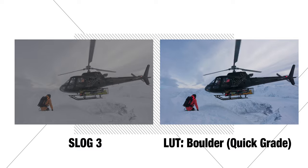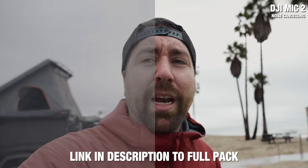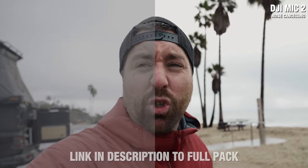I want to pause for a second and let you know that this entire video was color graded using my set of Adventure LUTs that I use whenever I'm out filming. If you want to check out all the LUTs I have available, I'll include a link in the description below.